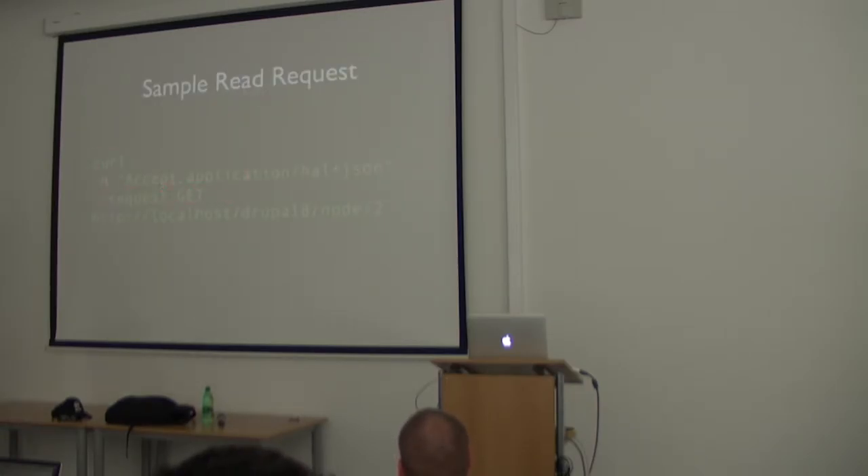For Read, it's easier — you just do a GET request and specify the endpoint. The response in HAL JSON describes the API you created. You don't only get the title and body — you also get useful information like date created, language, links to fields, taxonomy terms, and other relationships. It's really powerful when you want to create your own API.